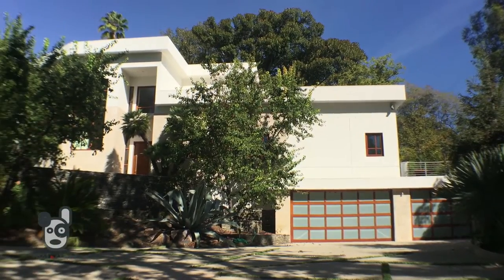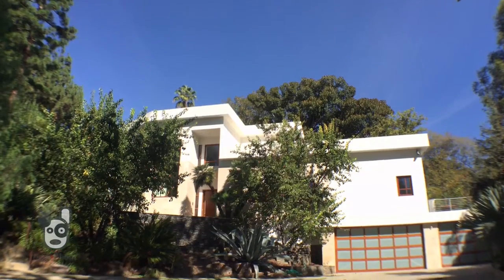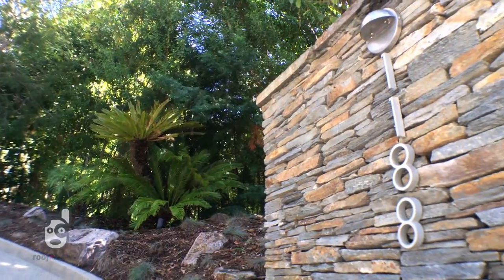Hi, I'm Ben Bacall and I'm with Rodea Realty. Today I'd like to introduce you to this modern estate in coveted Holmby Hills, one of LA's most prestigious and storied neighborhoods.